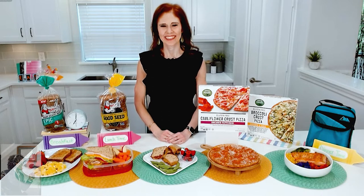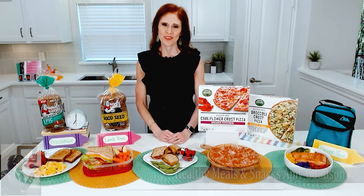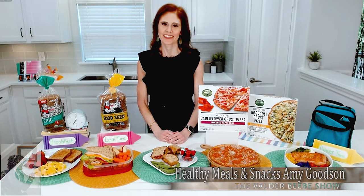Thank you for being here. I want my audience to know I get to talk to Amy Goodson. She's a registered dietitian, and she's sharing tips today for healthy meals and snacks and how to incorporate wholesome foods into your meals. Amy, let's get started because I'm so excited to talk with you. What tips do you have to start the day off right with the right foods?